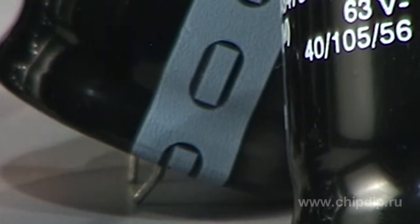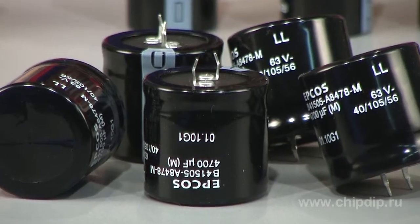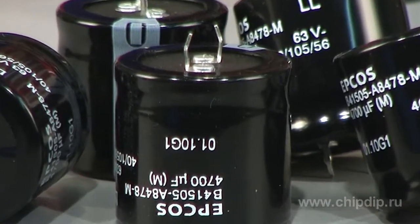The operating voltage of the B4354 series ranges from 200 to 450 V, and its rated capacitance ranges from 47 to 2200 µF. The series is used in frequency converters.